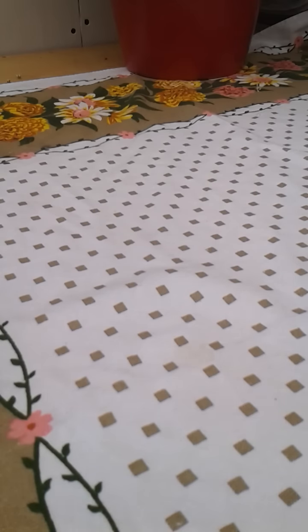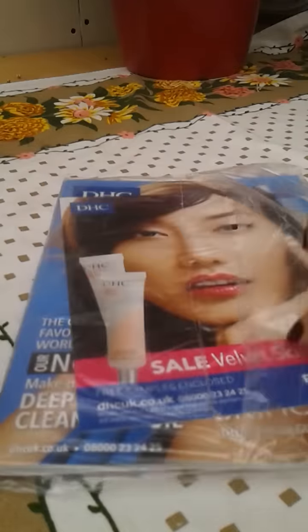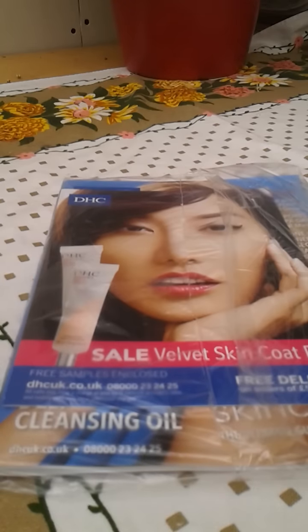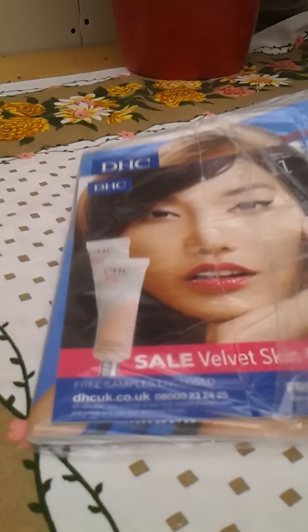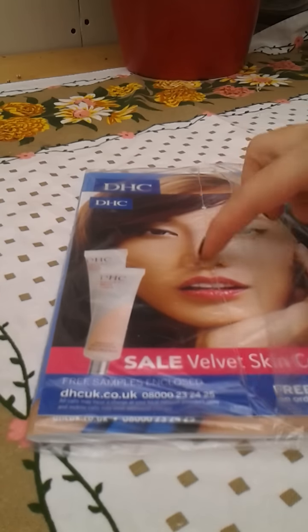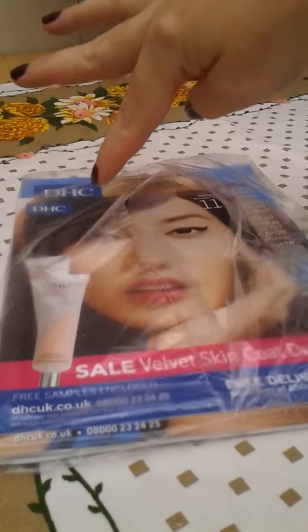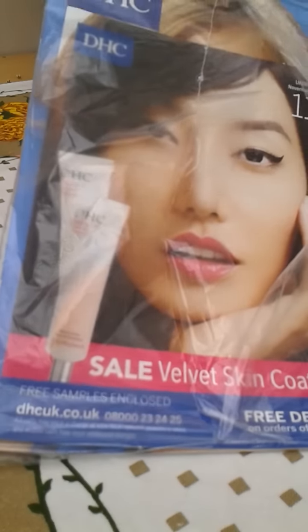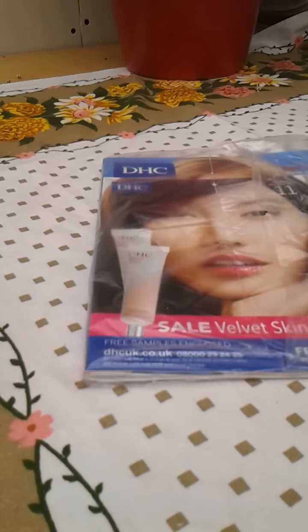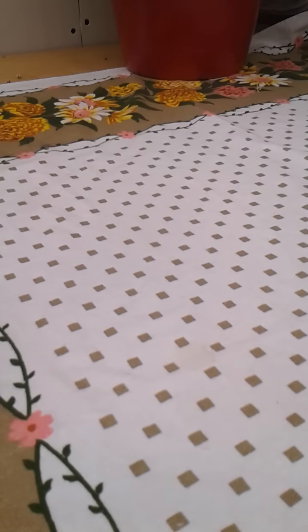The next thing is a little bit disappointing. I signed up to DHC and was getting two small free sample sachets each month. I saw that other people had received two free samples this month, but mine came through the door as just a newsletter with no samples in it. It's a good little guide to their products, but disappointing that the samples weren't included.